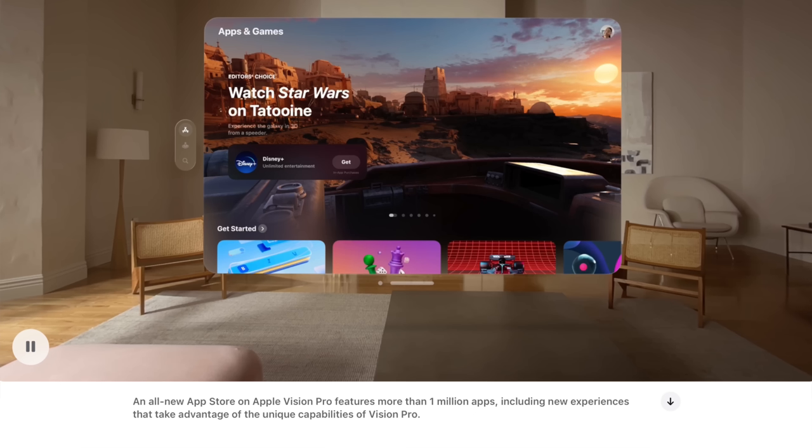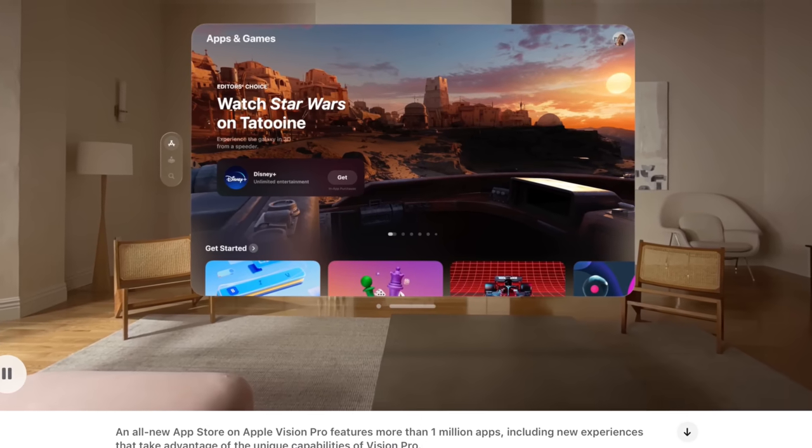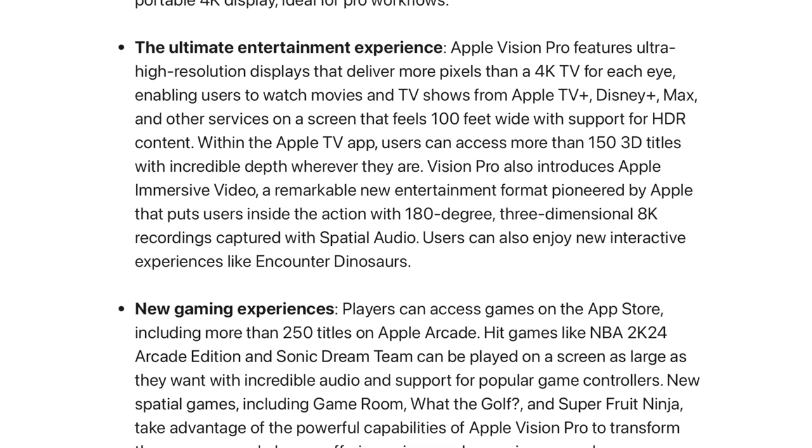Apple was also bragging in the newsroom post about over one million apps available for the visionOS App Store at launch. I highly doubt a million-plus have been specifically optimized for Vision Pro — it's mainly iPad and iPhone apps that are cross-compatible, plus some new official visionOS apps. They also highlighted about 150 titles for movies and shows that support 3D viewing for a more immersive experience.